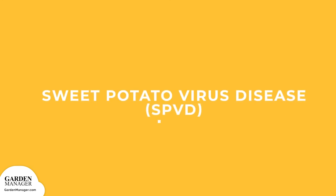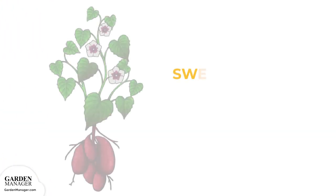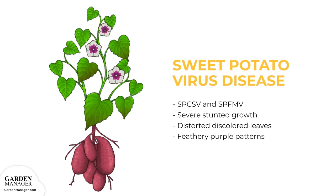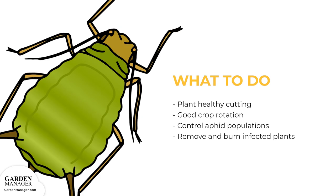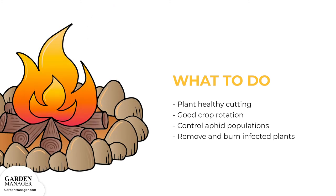Sweet Potato Virus Disease (SPVD): This disease is caused by two viruses — Sweet Potato Chlorotic Stunt Virus (SPCSV) and Sweet Potato Feathery Mottle Virus (SPFMV). The resulting SPVD causes severe stunting of infected plants and distorted discoloration on the leaves, and there may also be feathery purple patterns on the affected leaves. To manage: use healthy cuttings for planting and practice good crop rotation. Control any aphid or whitefly populations too, since these pests spread the disease. Remove and burn any infected plants.